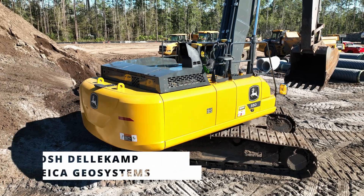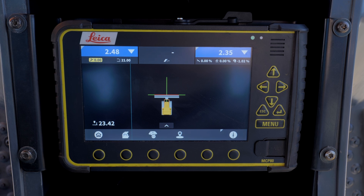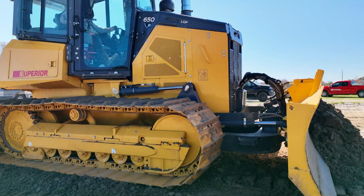Leica Geosystems closes the labor gap by allowing the new generation — who's already tech savvy and enjoys the software and the application process — to jump right in and grab hold of it while learning how to operate a machine. We like MC1, iCON site, and conX. It's kind of a perfect platform for connectivity from field to office and documentation.